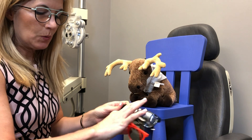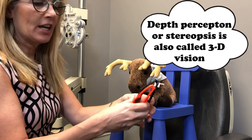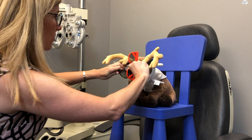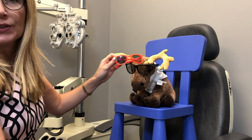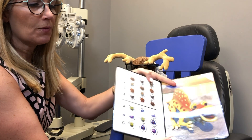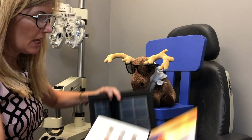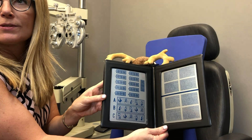Another test that we do is we check to see your depth perception. To check your 3D vision I have different sizes of 3D glasses and we figure out what either looks the best or fits the best for you. Then I have a couple of interesting books — this one here has a dinosaur and some animals going in and out of the page, and this one here has some animal circles and shapes for you to identify.